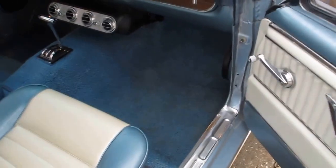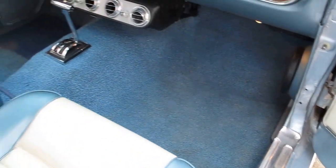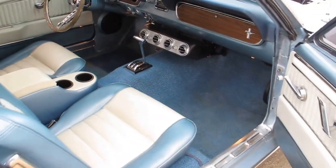The carpet is old so it's got a little bit of discoloration.